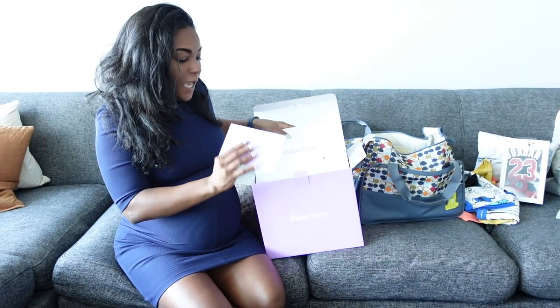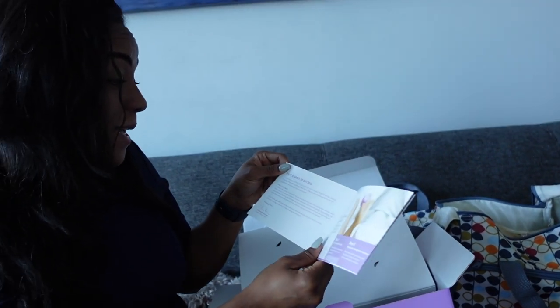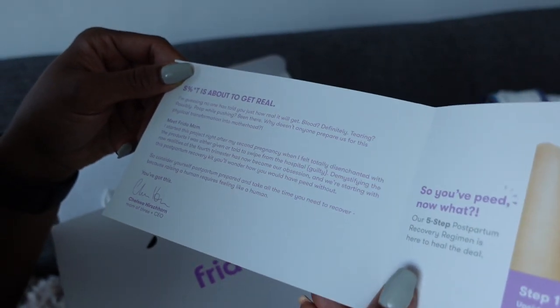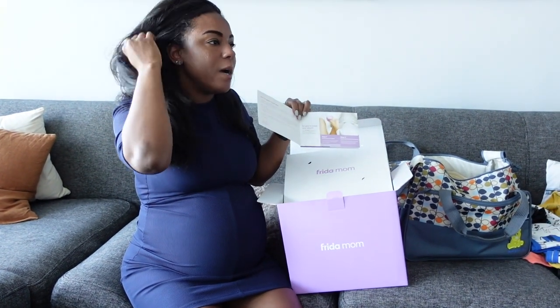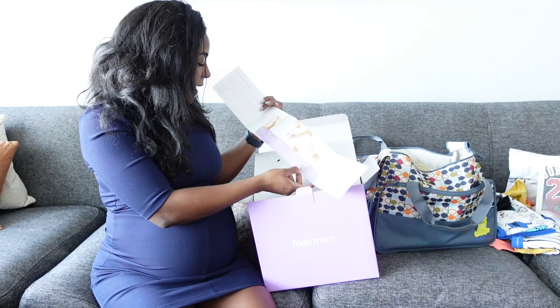This is one of the items here and it comes with this cute little Frida Mom 'be postpartum prepared' note. It said: 'It's about to get real. I'm guessing no one has told you just how real it will get. Blood, definitely. Tearing, possibly. Poop while pushing — been there. Why doesn't anyone prepare for this physical transformation into motherhood? Meet Frida Mom.' Opening this up, it comes with the upside-down peri bottle, which you'll use to keep yourself clean down there.